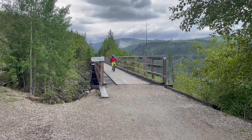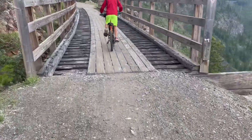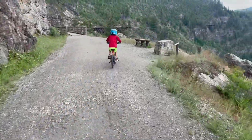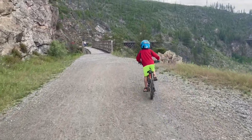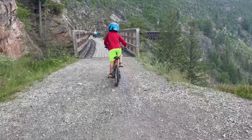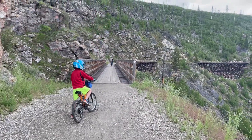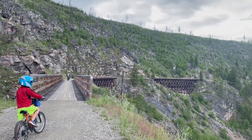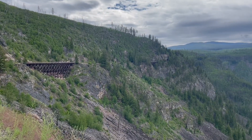First trestle, this is the first trestle. Trestle number two, off trestle number two, on to trestle number three. Trestle number three, we just came off three, there's four, I think five, six, and seven, all close together.